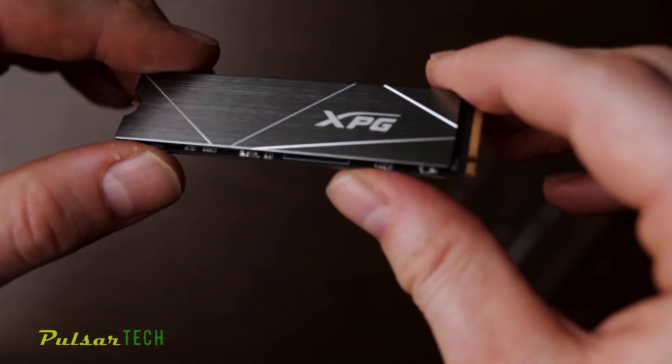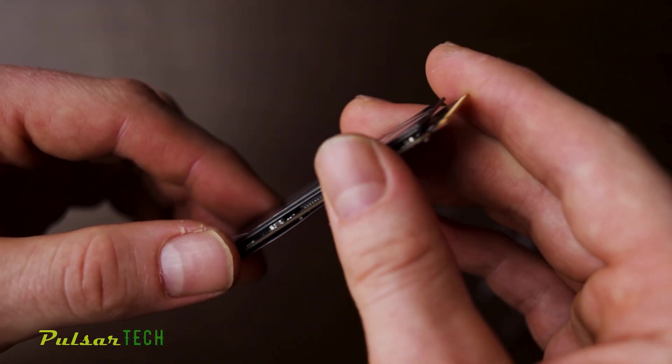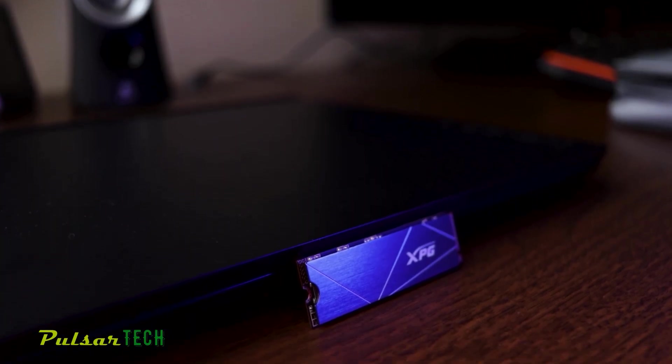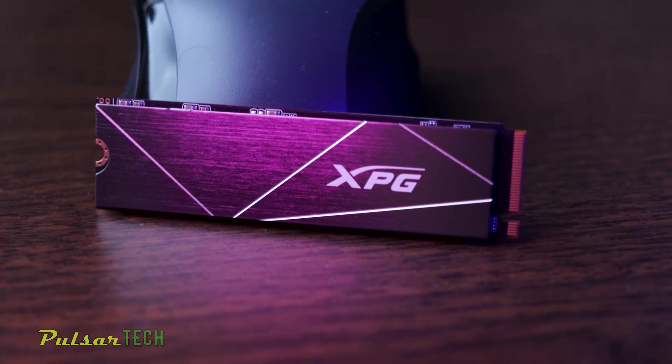For comparison, the heatsink on the ADATA XPG S50 Lite is significantly thicker, which suggests better heat dissipation. If you're interested, I'll provide a link to my full review and benchmark of the XPG S50 Lite in the description.